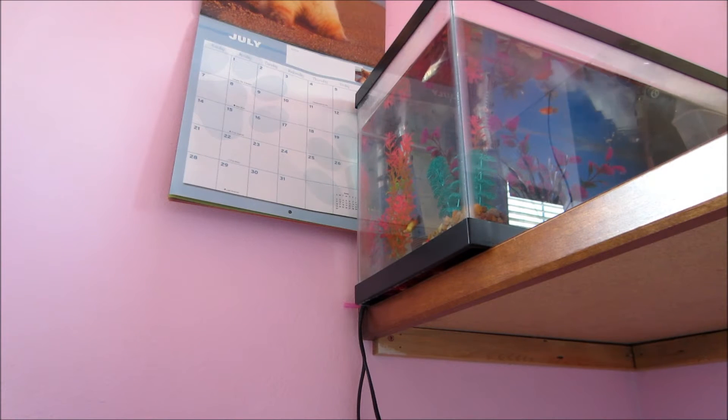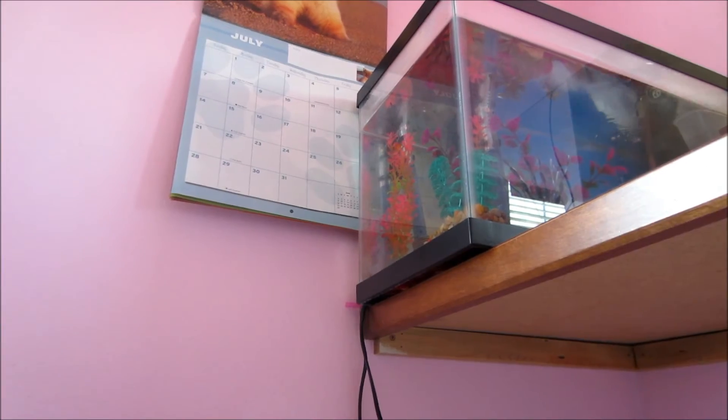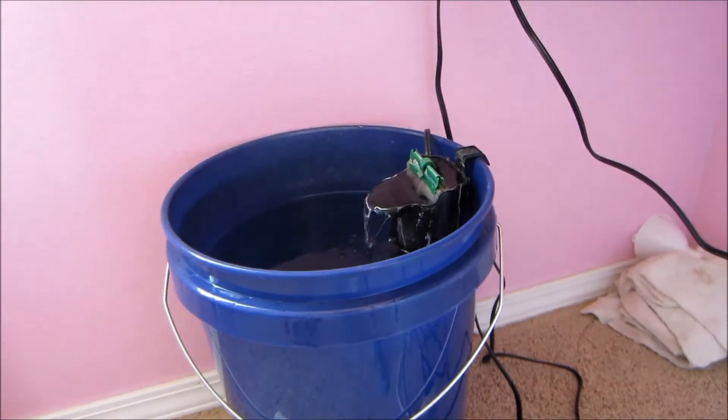Hey guys, about a month ago I got a new pet and I didn't share because of all the computer issues, but now I can. And no, the pet's not in there — it's down here.